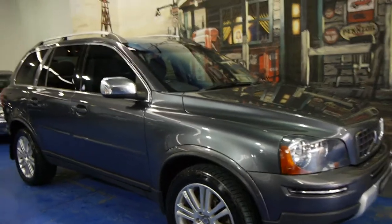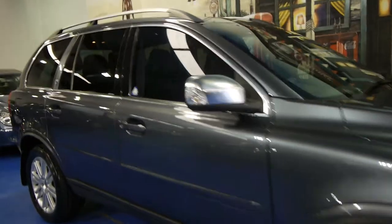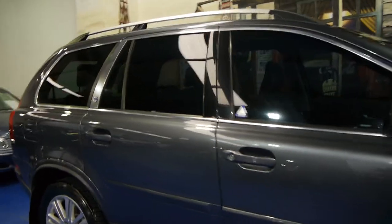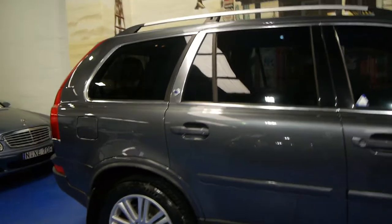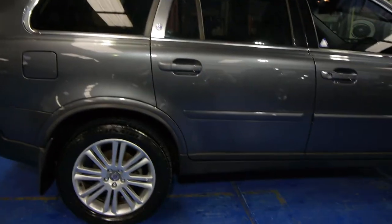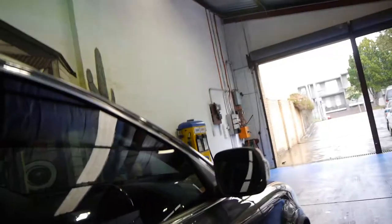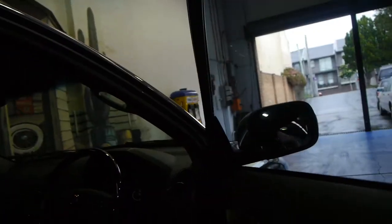Today we have for you a 2008 Volvo XC90. It's the update series. This particular car is actually the executive. It's got the nice larger alloy wheels, chrome mirrors, XC90 badging and it is in very good condition.